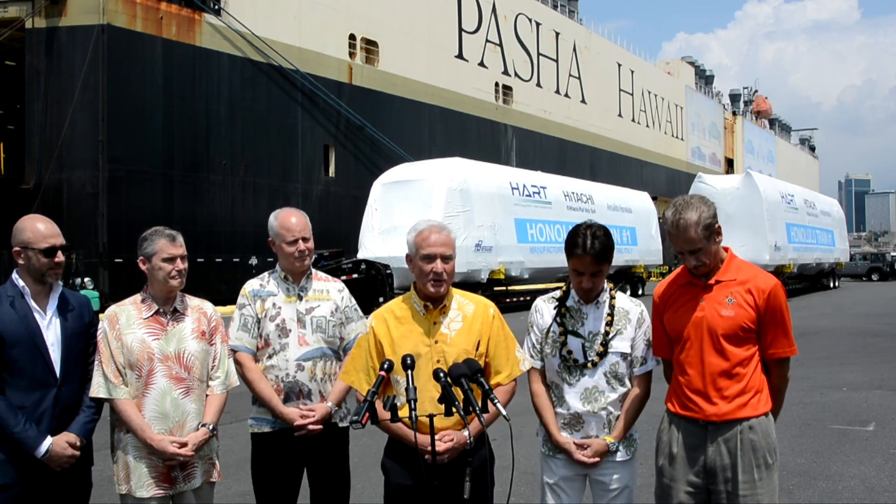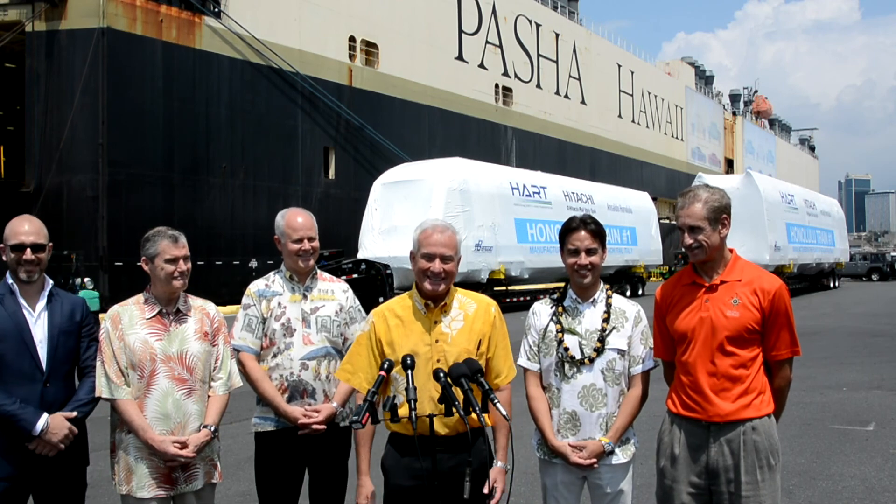I want to welcome everyone down here to, I think, a pretty historic day. We have twins. They finally arrived. It's been a long time coming. We have many milestones on this rail project. They started as far back as 2009.